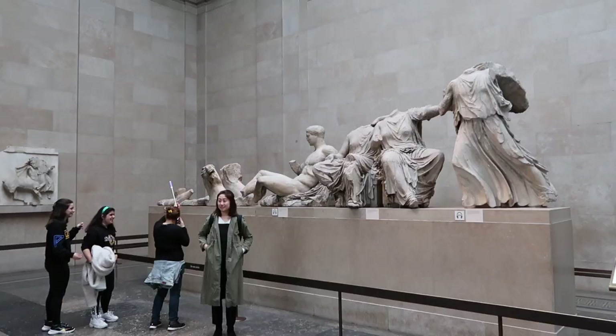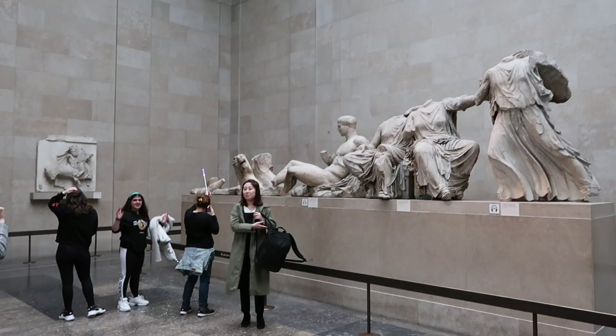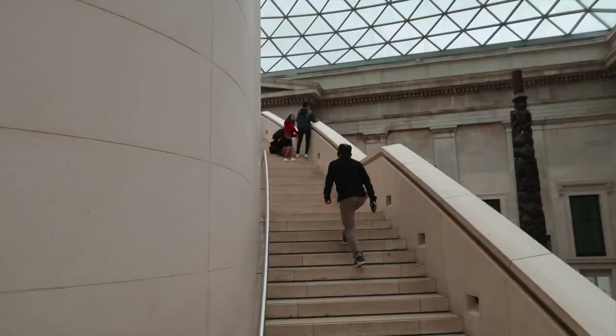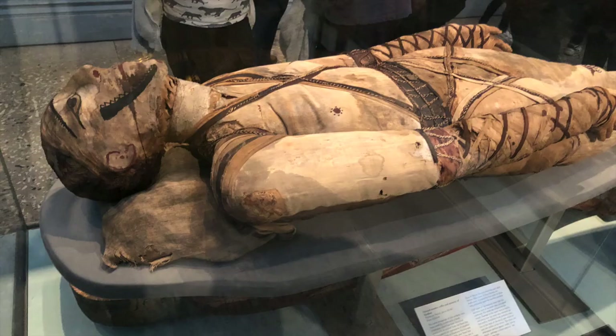As we were finishing up in the Parthenon galleries, we discovered there was a Japanese exhibit upstairs. I've always been fascinated by Japanese culture because I'm part Japanese, but also because I grew up with the anime explosion in America. So we ventured upstairs, passed by the Egyptian mummies, and then finally found Japan.